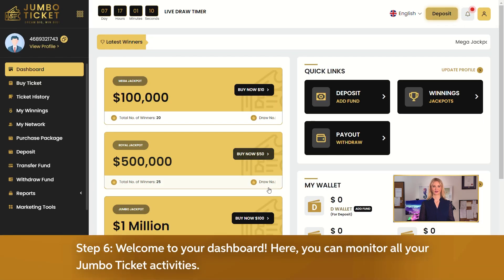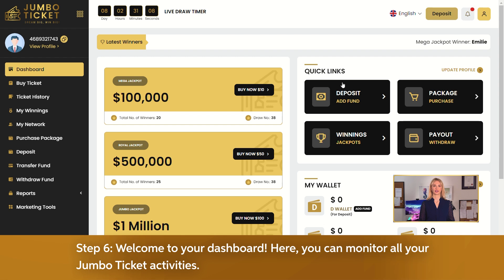Step 6: Welcome to your dashboard. Here, you can monitor all your Jumbo Ticket activities. It's as easy as that — sign up today and start winning.